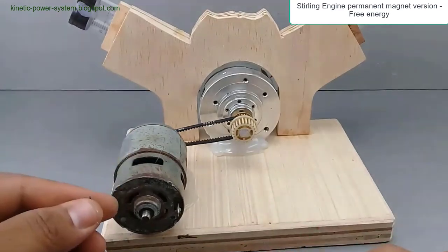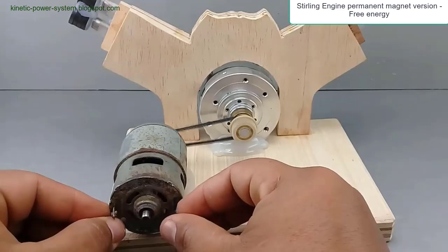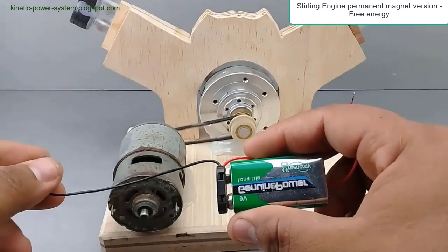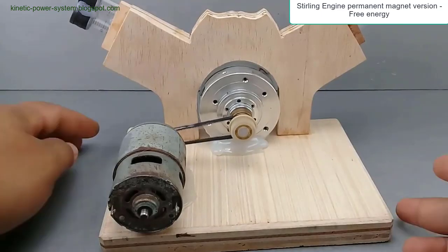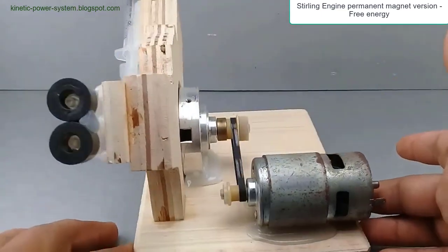At the initial position — the top dead center of the hot piston — the magnetic repulsion begins to play a role. As the hot piston starts its downward movement, the magnetic repulsion between the cylinder and piston magnets adds a supplementary force, accelerating the piston's descent. During the power stroke, the magnets provide an extra push, reducing the mechanical energy required from the heat differential alone.